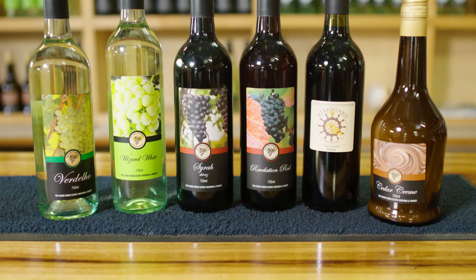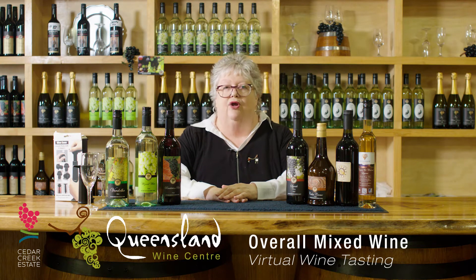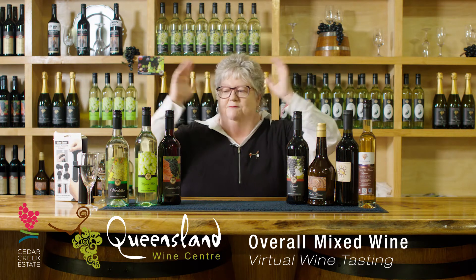Hi, welcome and congratulations on choosing the overall pack. The overall pack is a fantastic selection — if not the best selection we have on offer — because you not only get a selection of whites and reds, but also fortifieds and liqueurs. So let's begin.